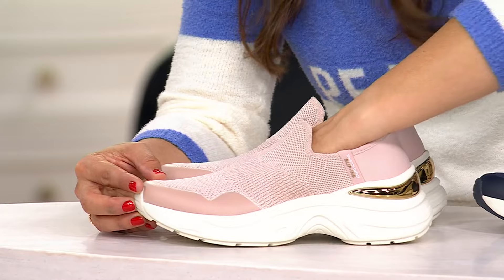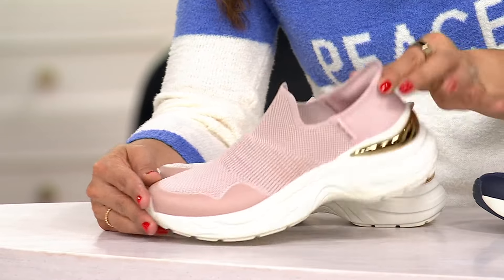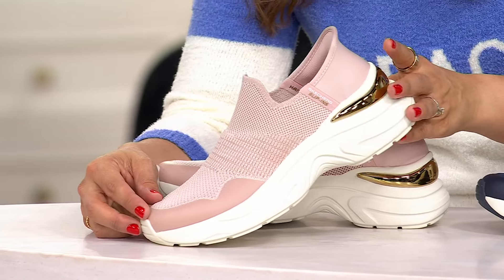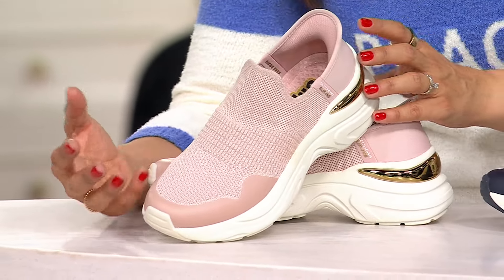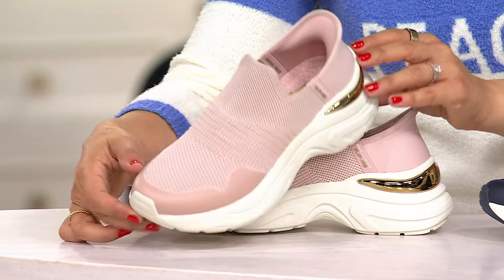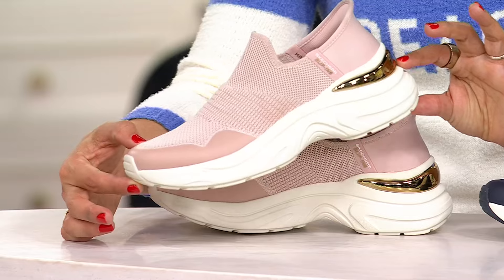It cradles your foot as you slide in without ever having to bend down, without ever having to keel over and try to reach and stretch. They are awesome, and this is their street slip-in Vegas knit shoe.